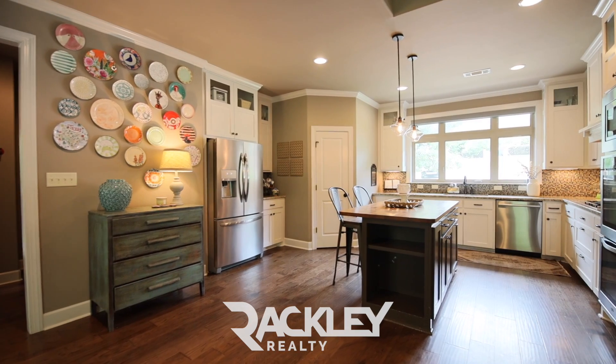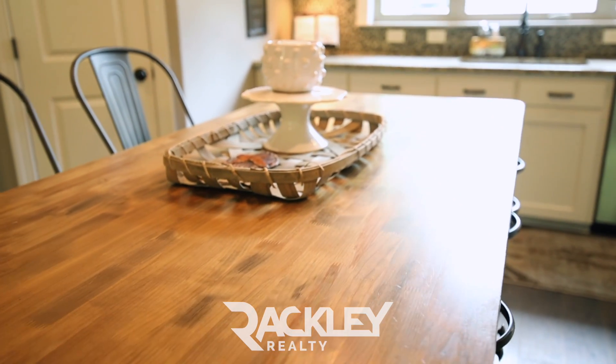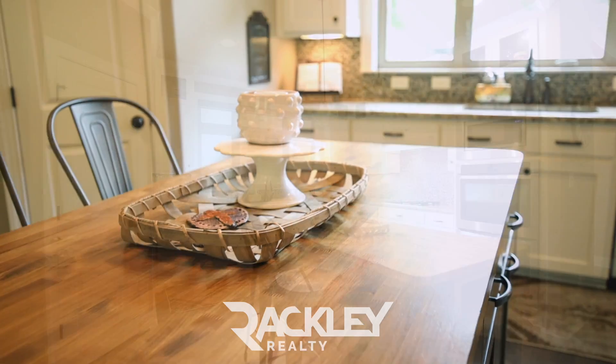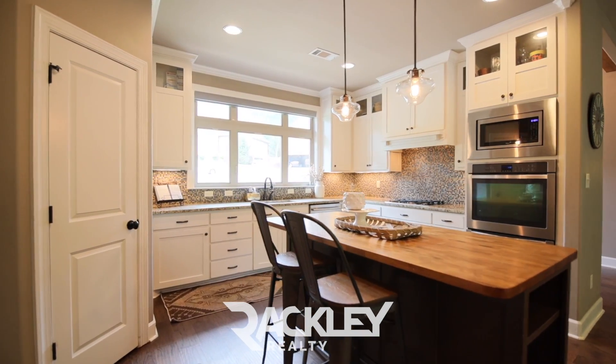To your right is your open kitchen that highlights a large butcher block breakfast island, stainless appliances including the built-in gas range and double oven, plus the granite countertops and tile splash, and beautiful wooden cabinetry.